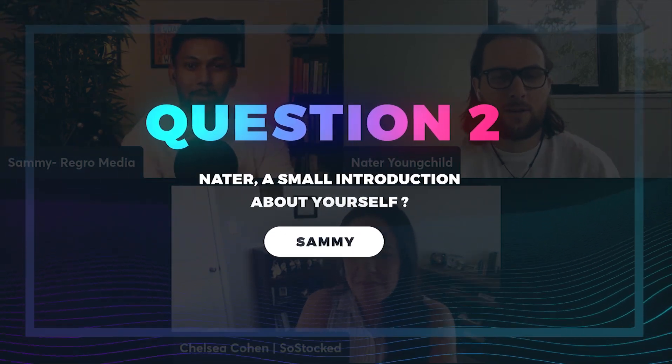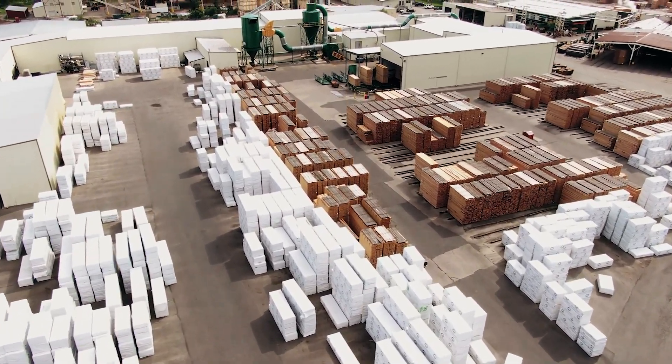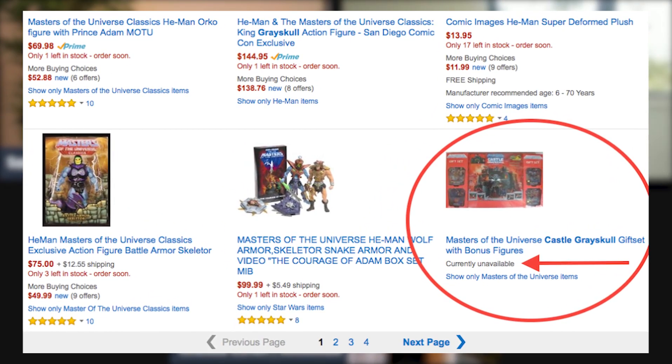Nader, a small introduction about yourself. Hello everyone, Nader Youngchild, co-founder and CEO of Data Driven, one of the newest portfolio companies of Carbon Six. Chelsea and I are now on the same team at Carbon Six. Data Driven is a software platform that helps brands grow on the Amazon marketplace. Today we are going to deep dive into inventory planning — how sellers can figure out and plan their inventory beforehand so they never miss out on stock.